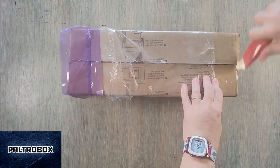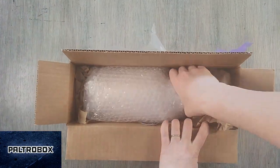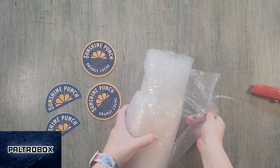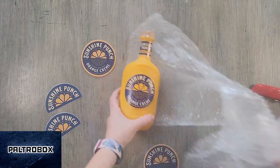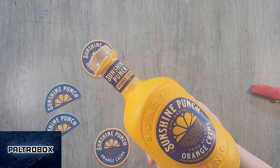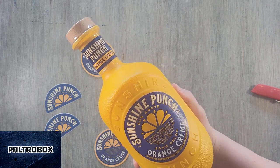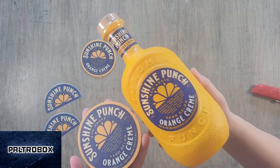It's probably booze by the shape of that — probably a bottle of spirit. Or maybe wine? Let's see. Not wine. I think there are some coasters and stickers. Wow, check out this bottle! Sunshine Punch Orange Cream — it's mixed with vodka, rum, and liqueur with natural flavors. A citrus, cream, and rum cocktail designed for sunny days, sparkly nights, and fast friends. Enjoy over ice. I love the bottle, and the cream flavor — wow. We're going to try this tonight.